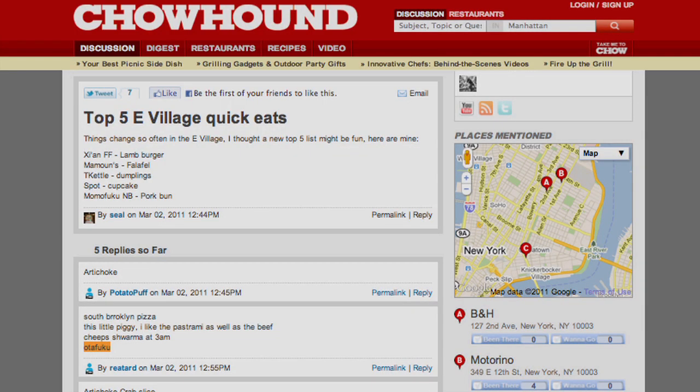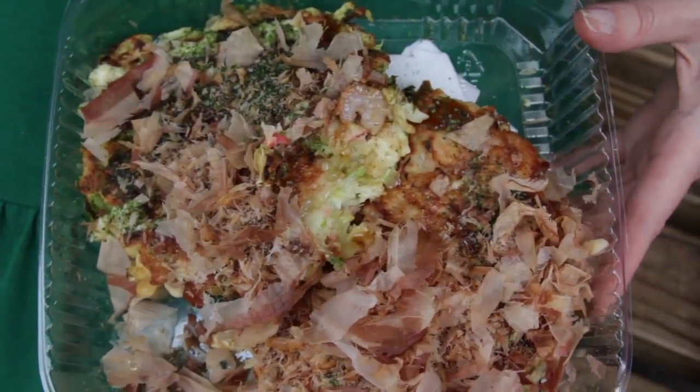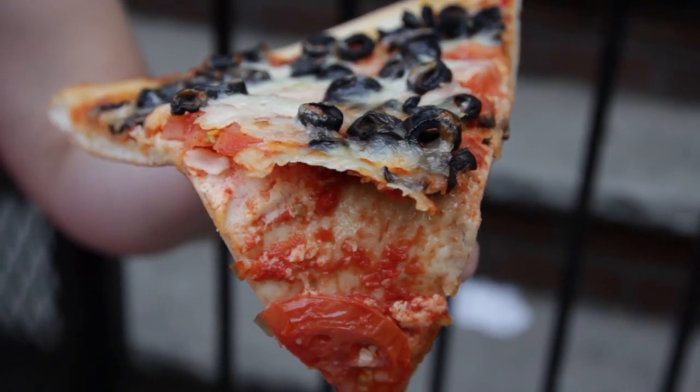I first discovered this place on Chowhound. The beauty of a food like okonomiyaki is that it's a great, filling after-work bite made-to-order. To me, it's much more satisfying than a gloppy slice of pizza that's been sitting out.